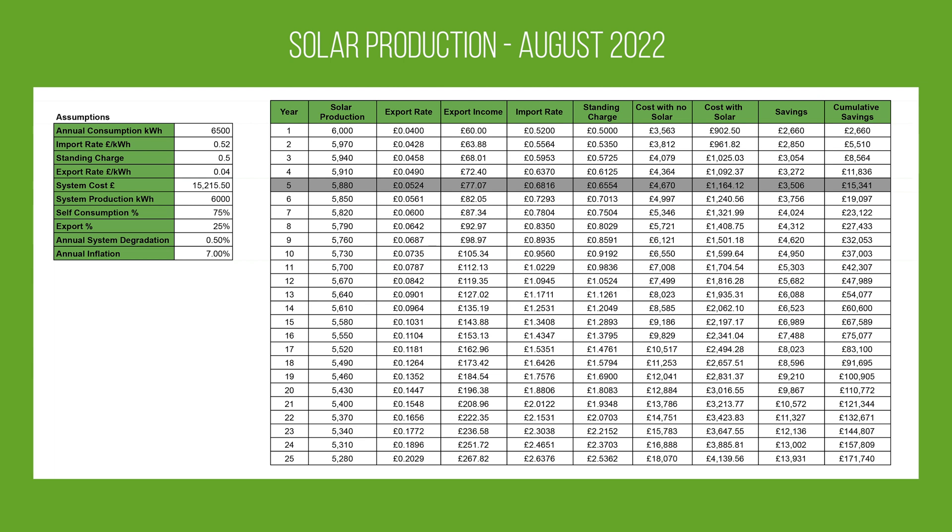This is the payback calculator — I've covered this in a previous video and there'll be a link in the description for you to download the spreadsheet if you want to use it yourself. With the new price cap being announced and the new import rate being 52 pence, it has really improved our payback period a lot. Originally we were around eight or nine years, but now as you can see the payback period is five years. One of the assumptions I've also updated is our system production — we were originally looking at 5,000 units per year, but given the production we've had so far I think the estimate is going to be a lot closer to 6,000 per year. There are a lot of assumptions in here specific to us, so if you spot anything that doesn't work properly in the spreadsheet please point it out. It's hard to be very accurate, but hopefully it'll give you a good idea of how long a solar system would take to pay itself off.